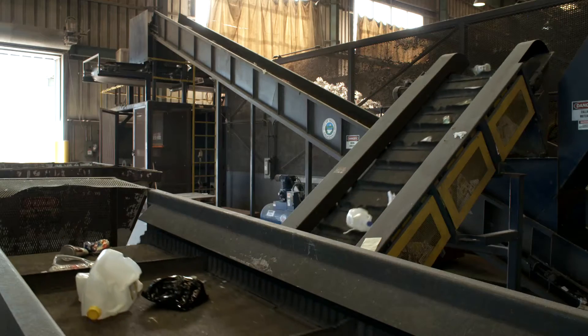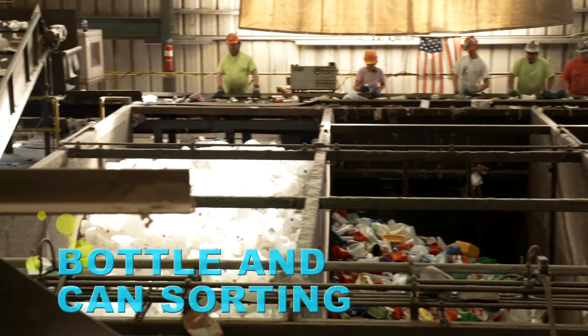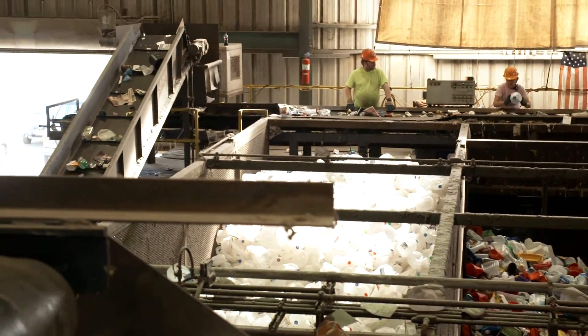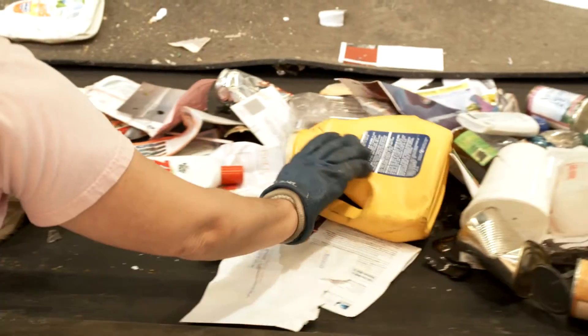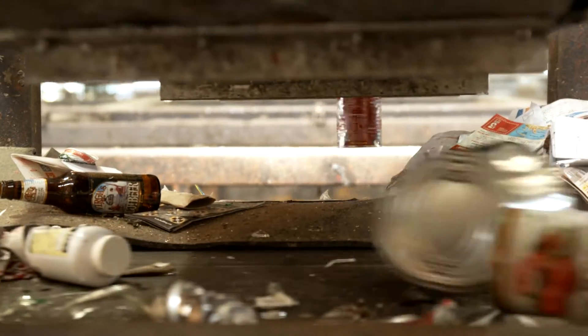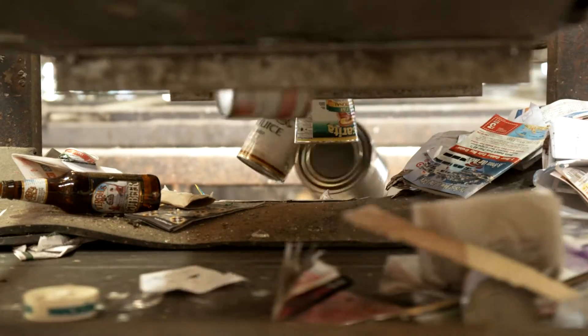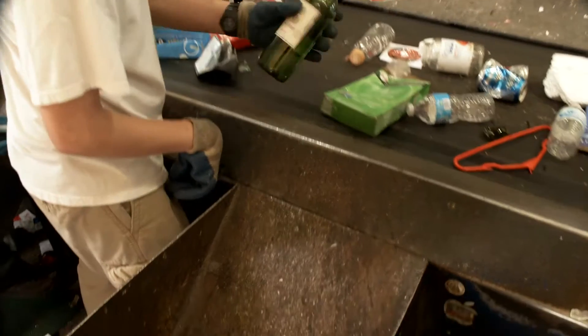The heavier items that fall through the sorting discs drop off onto a lower conveyor belt that takes them to the far sort line where materials are separated by type. There are separate bins for milk jugs, colored plastic like laundry detergent containers, soda bottles, and clear plastic. Then steel and tin cans are pulled up from the sorting line by a magnet that drops them into their bin. The far bin holds aluminum cans.